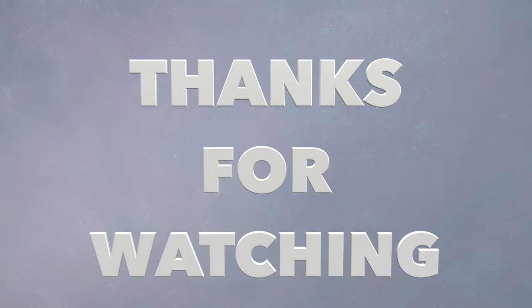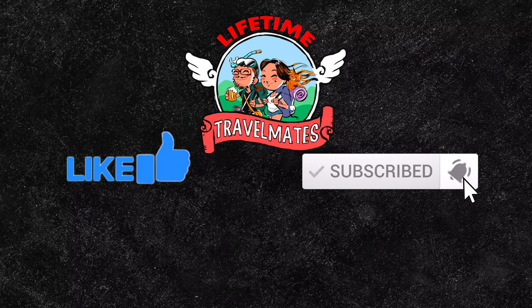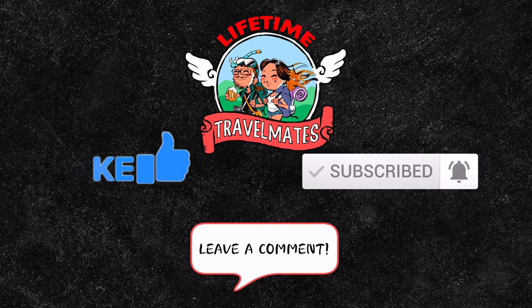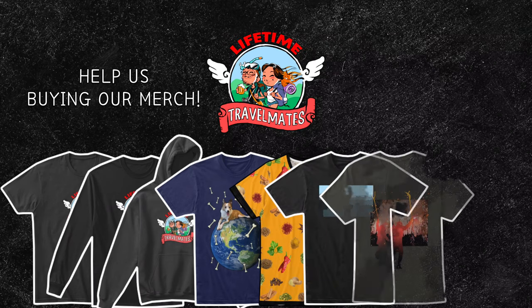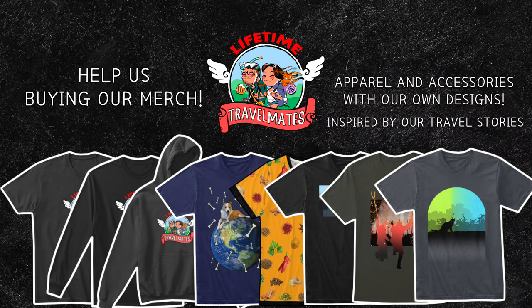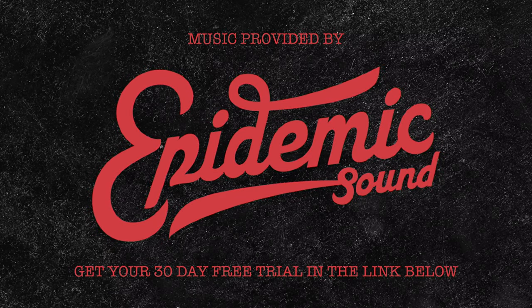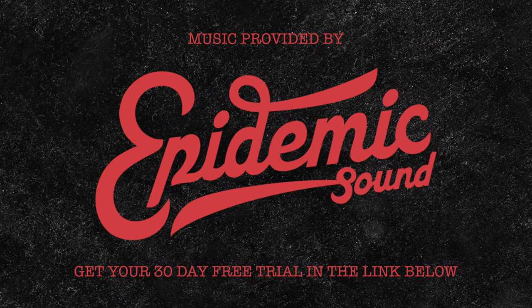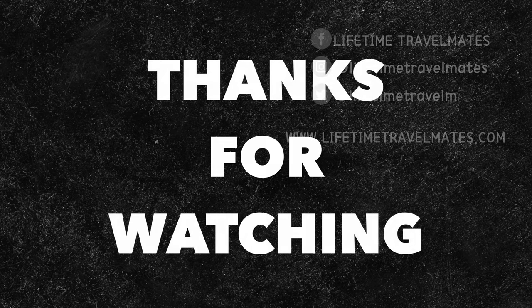Thanks for watching. If you like this episode, help us by clicking the like button and subscribing. Don't forget the notification bell so you won't miss any episode. Leave a comment with your opinion, questions, ideas — whatever you want. You can also support this channel by buying Lifetime Travelmates merchandise — a variety of products designed by us and inspired by our travel stories. We also use Epidemic Sound for all our videos — an amazing tool for video creators to find soundtracks, background music, and sound effects. You can get a 30-day free trial via the link in the description. Thanks for watching and see you on the next one.